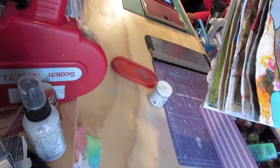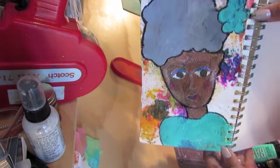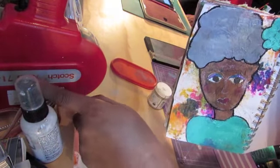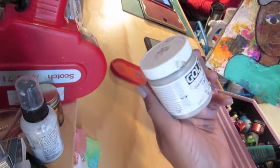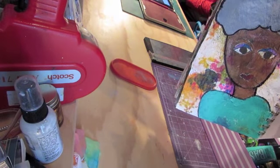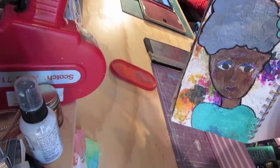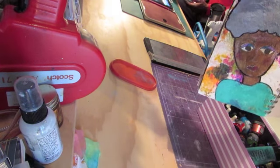Here she is so far — she's very primitive, Miss Thang, with her gray hair and her turquoise flower on her head. Now I'm going to add some of my usual elements: some gold mica flakes, some text, and collage some pieces on her. Just play around.